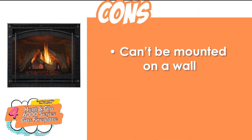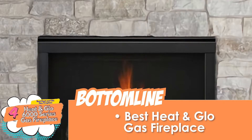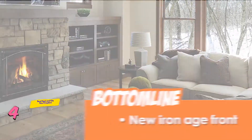However, it cannot be mounted on a wall, and it needs specific installation space. The bottom line is, it's the best heat-and-glow gas fireplace. It has anti-reflective glass that is virtually invisible, and it features a new Iron Age front.